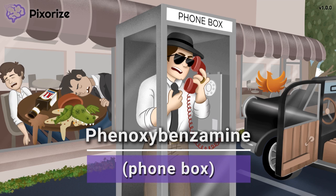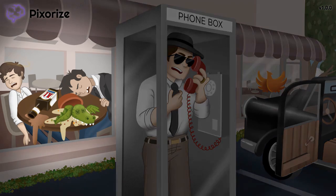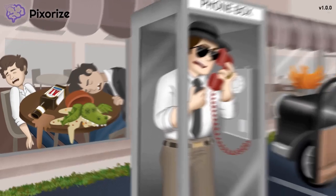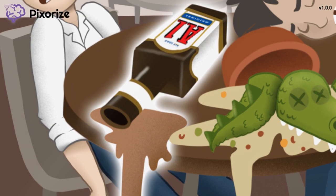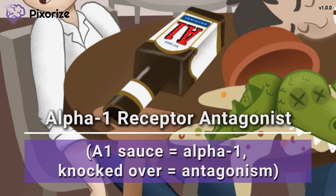It seems our mobster has just finished a job and is using the phone box to make a call to the big mob boss. You can tell the job's done by those knocked-out guys inside the diner. In this scuffle, it appears that a bottle of A1 sauce has fallen onto the table. Here at Pixarize, A1 sauce is our recurrent symbol for alpha-1 receptors — since A1 just stands for alpha-1.